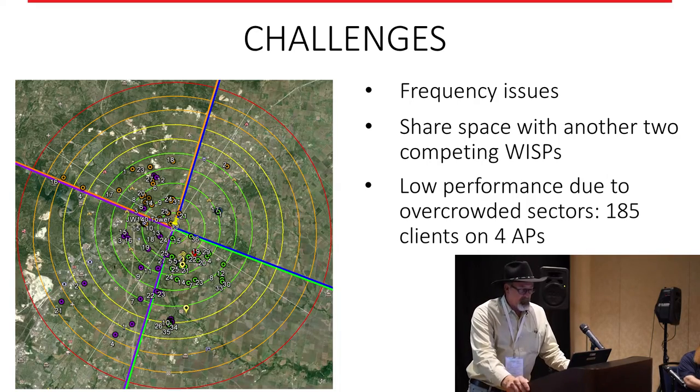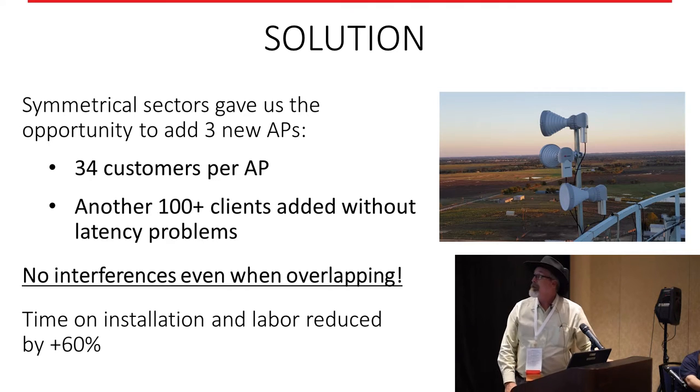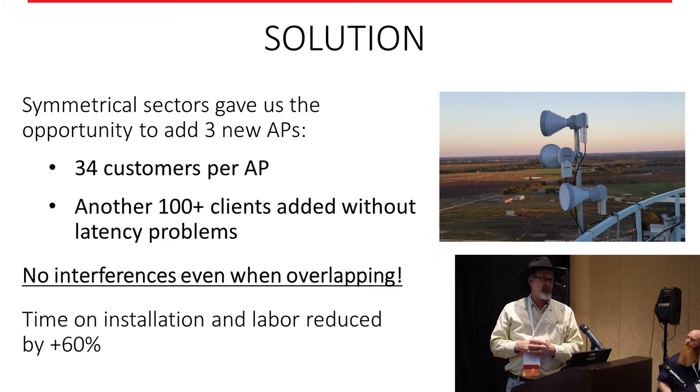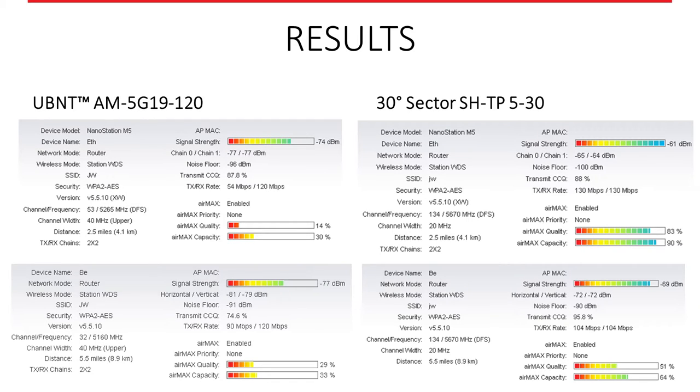We had to come up with a solution to perform better and be able to add more customers. We put three 30-degree sectors up, which gave us three extra radios to add new customers on and offload some existing ones. We were able to balance out our connection rate. I have people hooked up at 8.8 miles. My Air Max quality and capacity went up, my noise floor went up. You can see the major difference — the left shows before and the right shows after moving to the 30-degree sector, and I did that on nearly every customer.